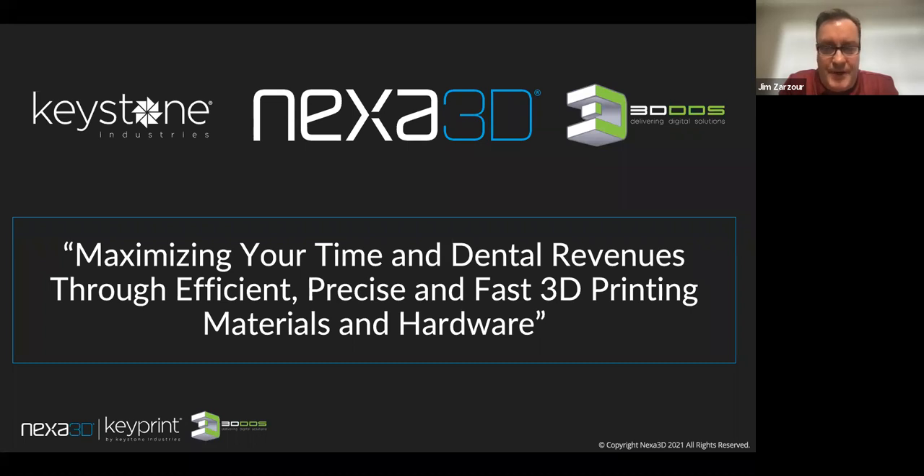Alright folks, welcome. Thank you all very much for joining us today. We're very excited here at Nexa, Keystone, and 3DDDS to be providing you the information and announcing our partnerships, talking a little bit about Nexa and our printer, the Keystone and 3DDDS relationship. Today we're going to be talking about maximizing your time and dental revenues through efficient, precise, and fast 3D printing materials and hardware. My name is Jim Zarzor, head of dental solutions at Nexa 3D.